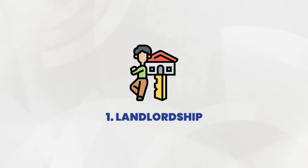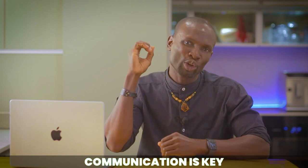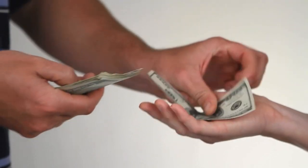First things first, let's talk about the golden rule of landlordship: communication is key. Seriously folks, you can have the fanciest property on the block, but if you go MIA when your tenants need you, it's all for naught. Make sure you are responsive to their needs, whether it's fixing a leaky pipe or addressing a noisy neighbor situation. A little bit of TLC goes a long way in building trust and keeping those rent checks rolling in on time.